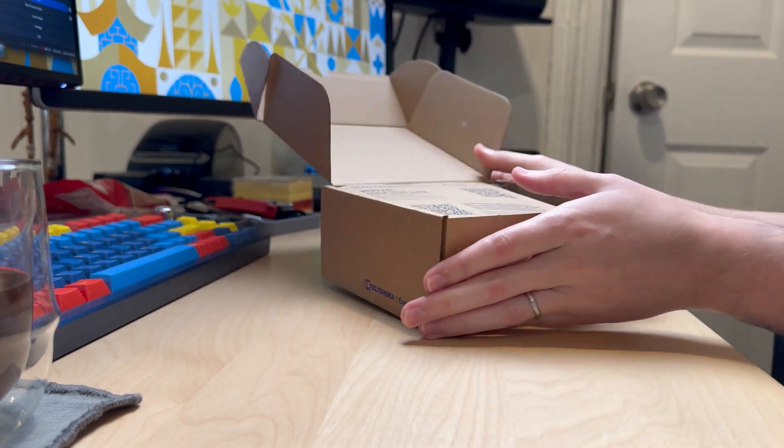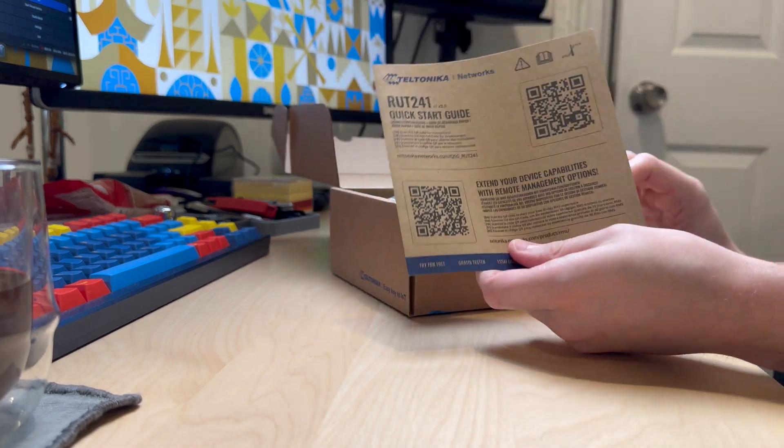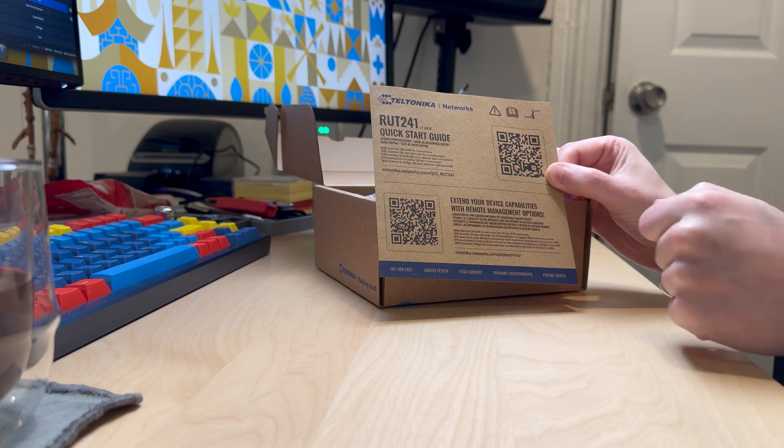Inside the box, we've got a quick start guide. One of the things I really love about Teltonika is their documentation is great. They have a wiki on their website with detailed information on how to do just about everything you would need to do with your Teltonika devices, including set up VPNs, manage the devices using their RMS cloud solution. That QR code will take you to the quick start guide, and another will take you to the remote management website to get you up and running.